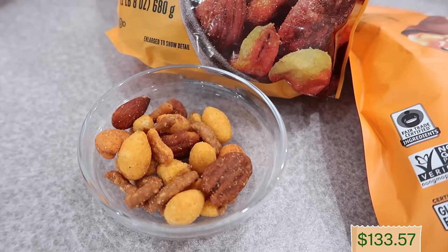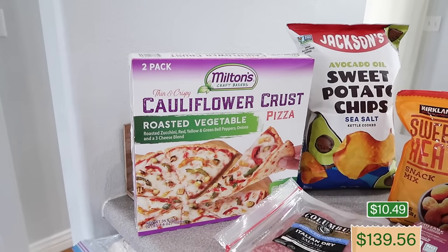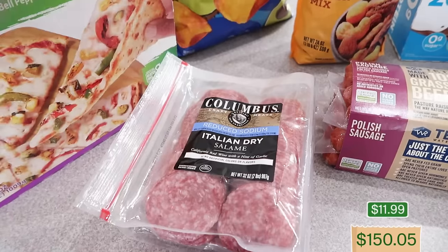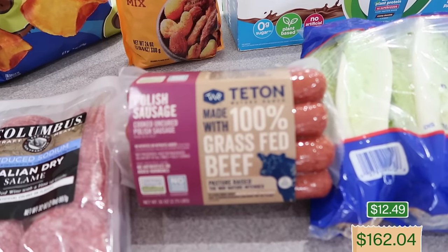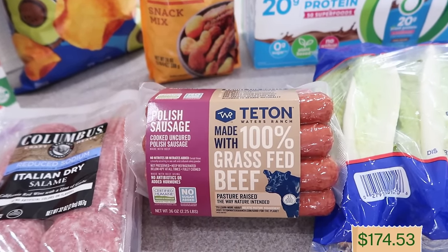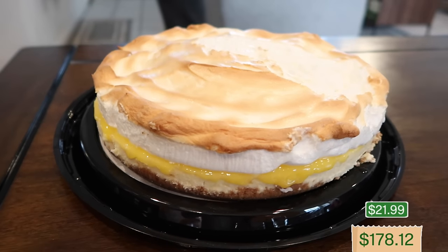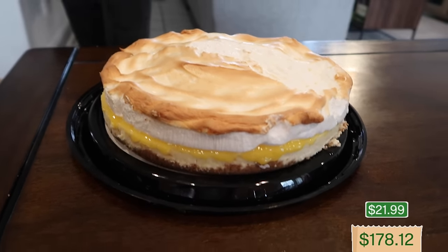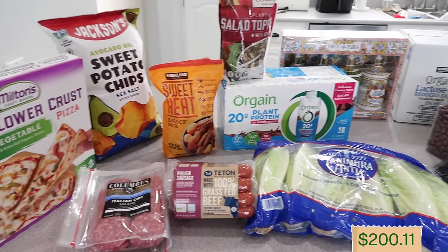I also got the sweet heat — broke into it in the car for lunch — Jackson's avocado oil sweet potato sea salt chips, gluten-free cauliflower crust pizza on sale, salami — half going in the freezer — Derek's Polish sausage from Teton Grass-Fed, beef dogs on sale, romaine lettuce, dog food, and for our Easter dessert a lemon meringue cheesecake that was so good. A thin slice is plenty but everyone loved it. The Costco haul came to $200.11.